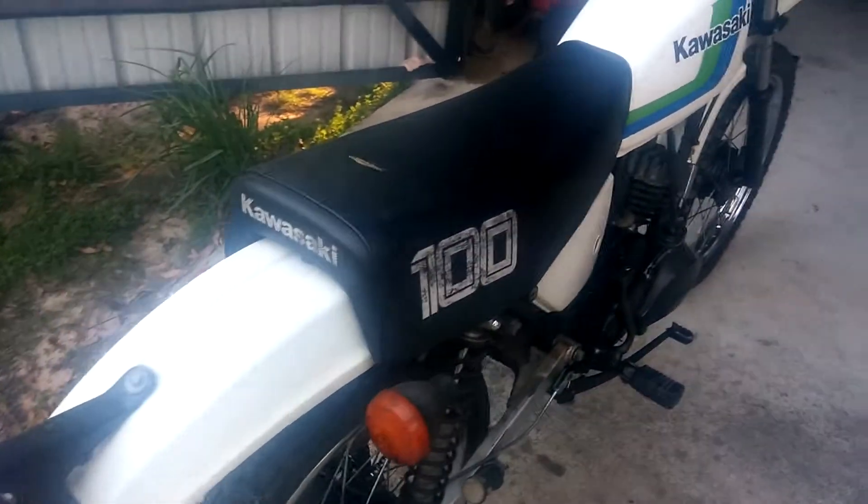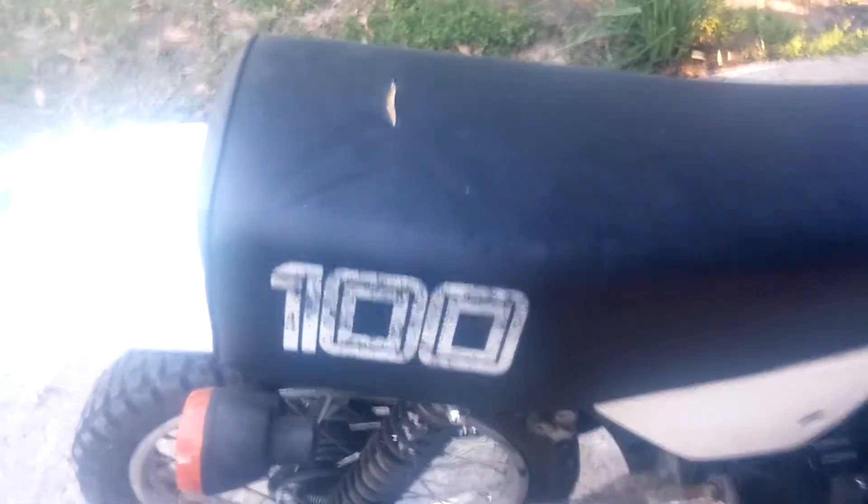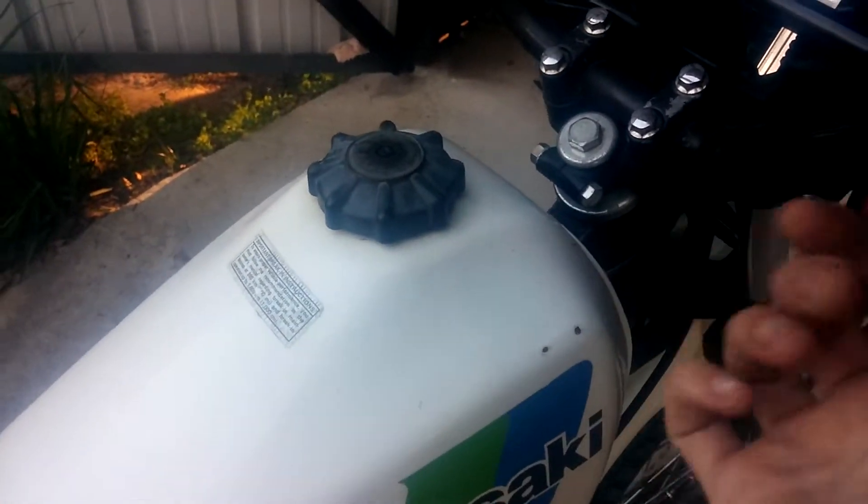Got the original seat on it — that one little spot right here — but overall the seat looks great, not some eBay aftermarket junk. That's the original seat. The tank's all dent-free; got a little nick here from the handlebars over the years, but everything looks great on it, even the graphics.